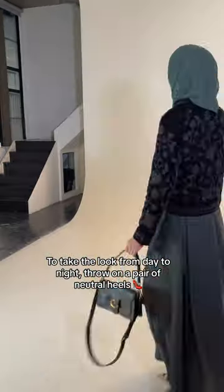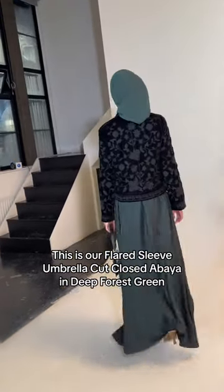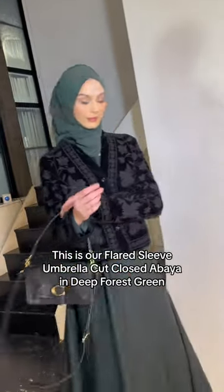To take the look from day to night, throw on a pair of neutral heels. This is our flared sleeve umbrella cut closed abaya in deep forest green.